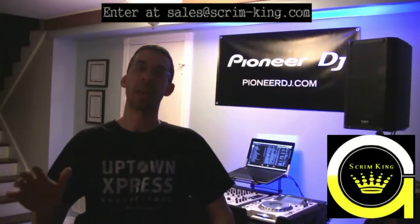All right, hey everyone, Stefan here. We're announcing a Scrim King contest yet again. Gabriel has come up with a wonderful idea and wants to give away some free stuff.